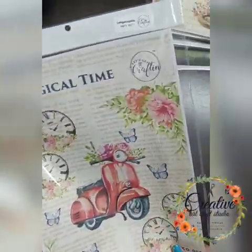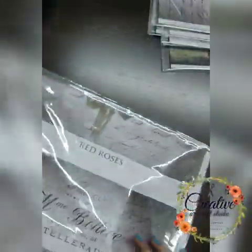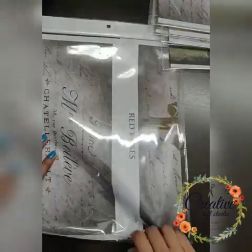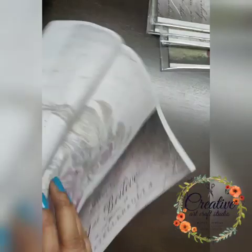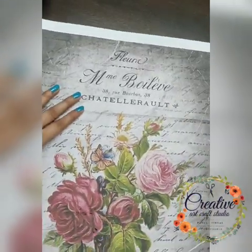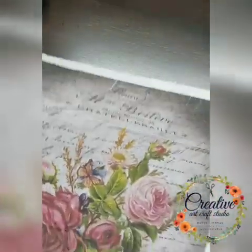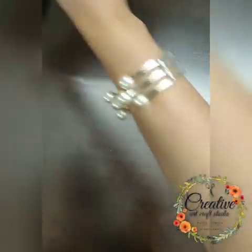Just have a look at this 'Magical Time' paper. Then we have red roses again — this one is A3 size so I'll open it for you. It has such beautiful roses. If you want to make a mat, a clock, or a placemat, you can cut this out and make something beautiful. Even a tray or anything.